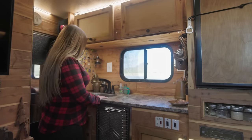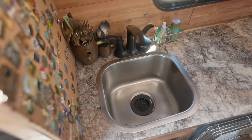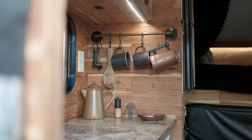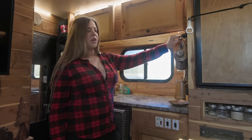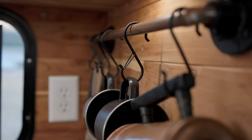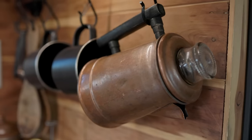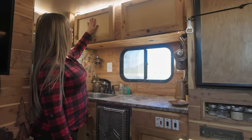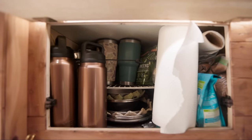We have a little tiny sink here — I wish it was bigger, but it gets the job done. We added this copper bar up here where we hang some of our fun little things. We have our cups, our antique percolator here, and up above we store all of our glassware, plates, and everything.